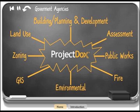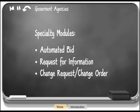Public works and other project-oriented departments can also benefit from three Project Docs specialty modules that support automated bid, request for information, and change request and change order processes.